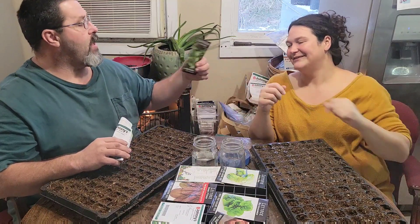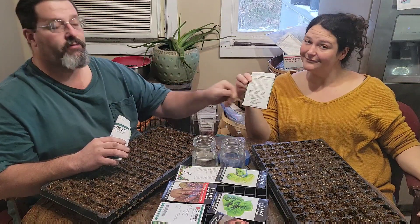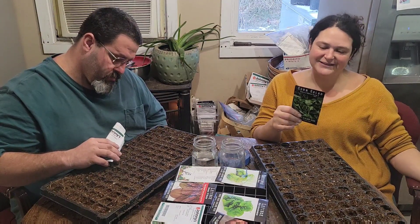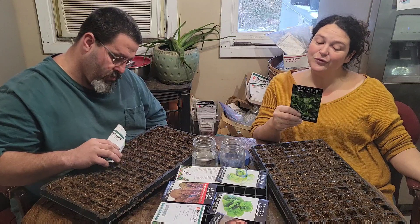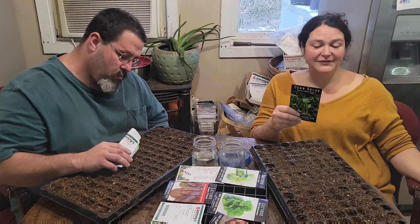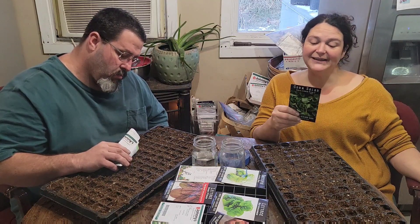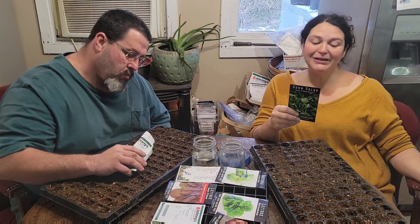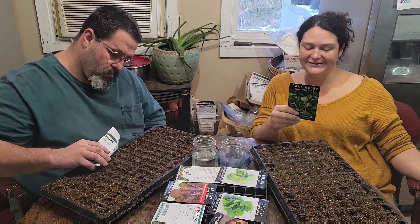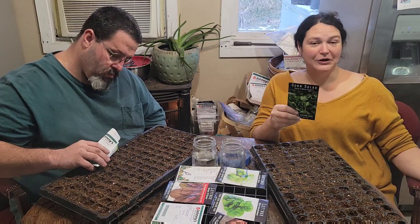Baker Creek says on this variety — it may be all of the corn salads — it's highly, highly nutritious, foraged as a wild plant of Eurasia, recognized for its soft, subtle texture and nutty flavor. The delicate culinary nature of mache belies its unparalleled cold hardiness, making it the perfect winter or cool season green and ideal for winter farmers markets.